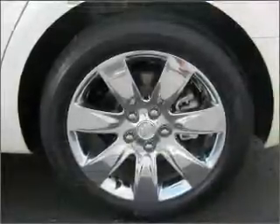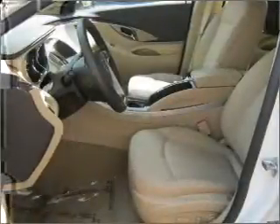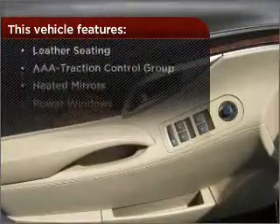Fumble your keys no more with the convenience of keyless entry. This vehicle's leather seats add a stylish touch. Drive safer and more fuel efficient with the cruise control. The luxury of an adjustable steering wheel adds driving comfort. The features this vehicle offers add the finishing touches on an already great ride.